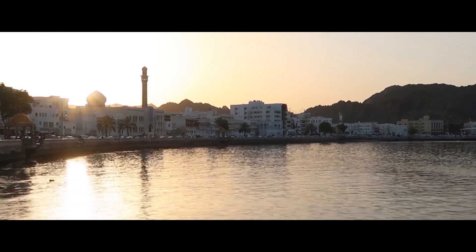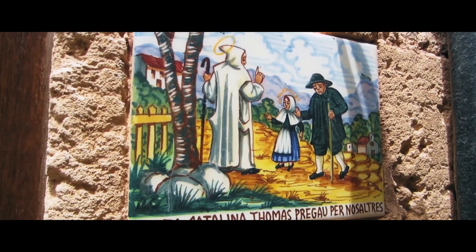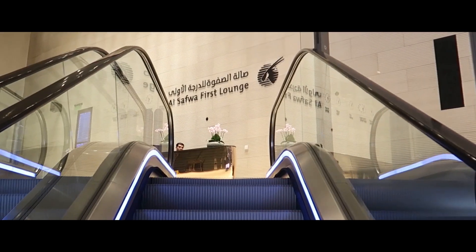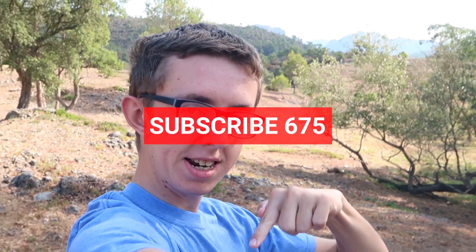Hey guys, if you're new to my channel, my name is Matthew Tasca — welcome. This is my channel MacNav, where I mainly focus on cinematic travel videos showing you cool places I visit around the world, giving you tips on how to do it too, using miles and points, travel hacking, flight deals, and all that stuff. Be sure to subscribe and click the notification bell.